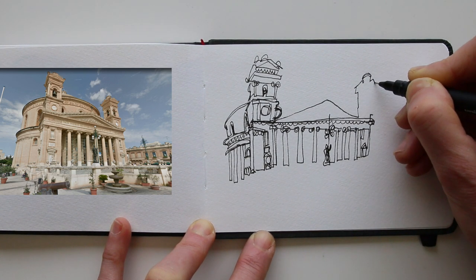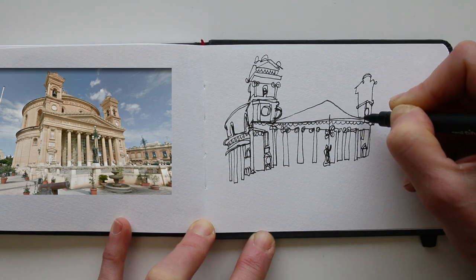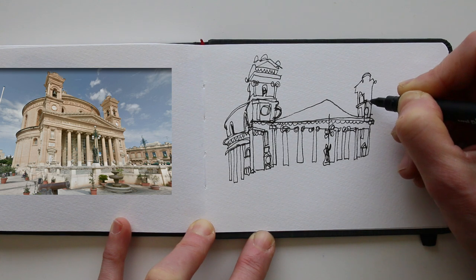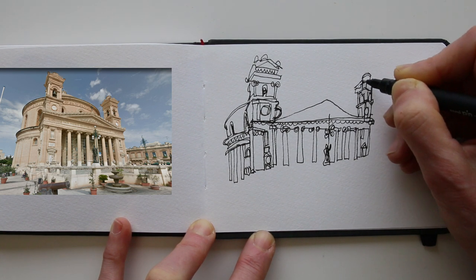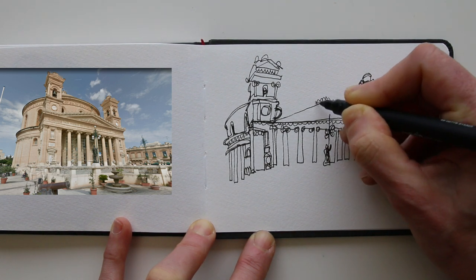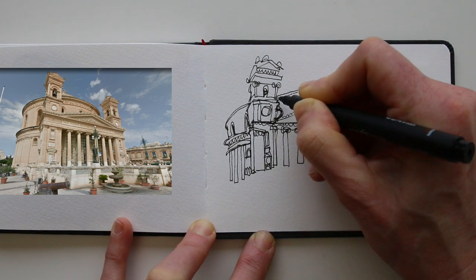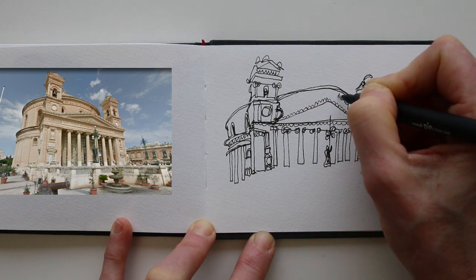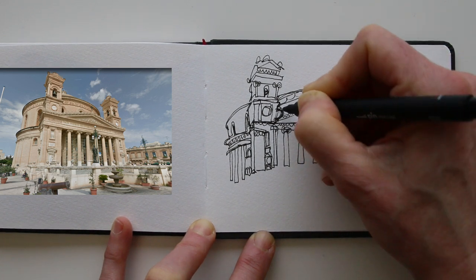And during this trip, you'll learn from me, but also from your fellow travelers — it's truly inspiring. By the end of it, your sketchbook is filled with memories and you can go home energized and inspired. I've never been to Malta and I'm truly excited to go there and discover it, and I really hope that you will join me. Go to studio56boutique.com to find out more and to sign up.